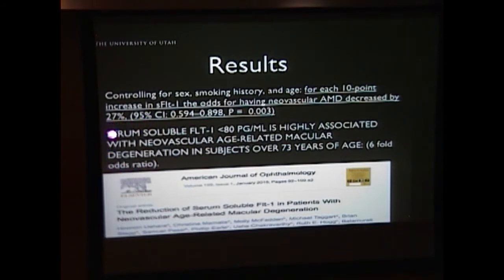Finally, we further characterized how this population specifically works with age and sFLT1 levels. Serum-soluble sFLT1 at a concentration less than 80 picograms per mL was highly associated with neovascular AMD in a population specifically over 73 years of age. Most significantly, there was a six-fold odds ratio — a six-fold risk of AMD — in patients over the age of 73 with decreased serum-soluble sFLT1.